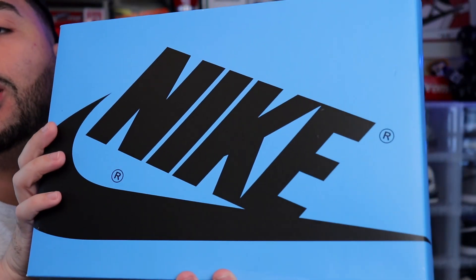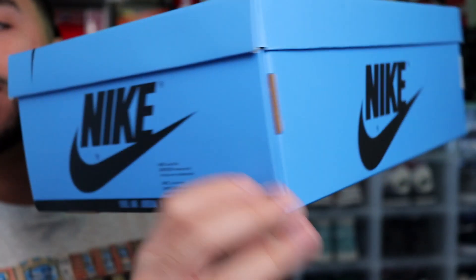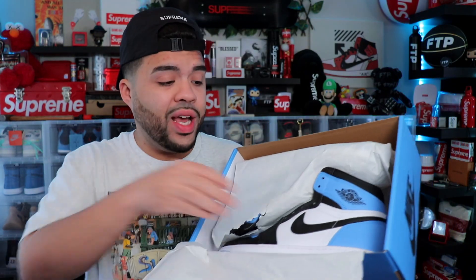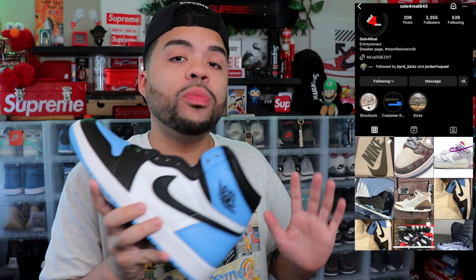First things first, they come in this UNC colored box with a black Nike hit on it. I did get my pair in a size 10. It's basically UNC all around and that's pretty much it for the box. I really do love the fact that they've been adding a little bit of flavor to the box of the Jordan One — for a while we were just getting black and red. I did grab this pair from Soul For Real on Instagram; homie normally be having the early heat.